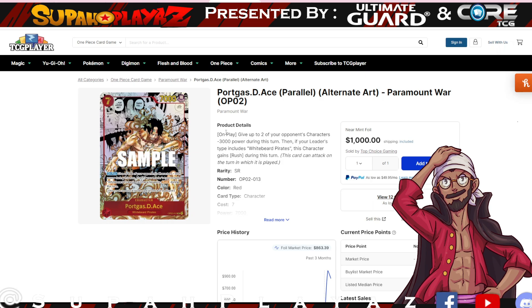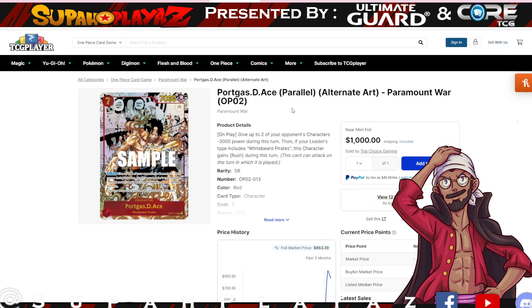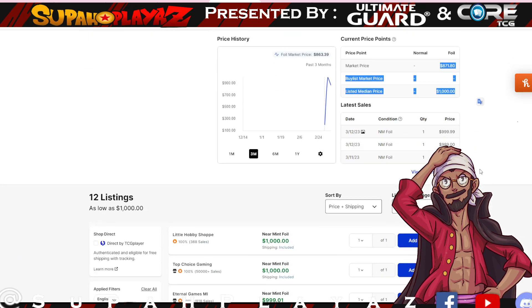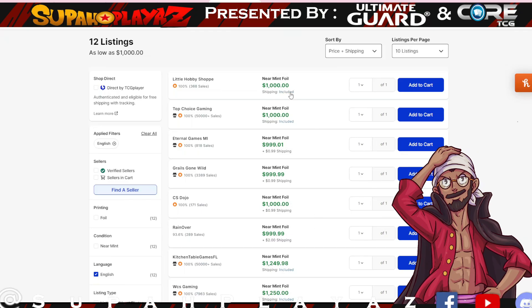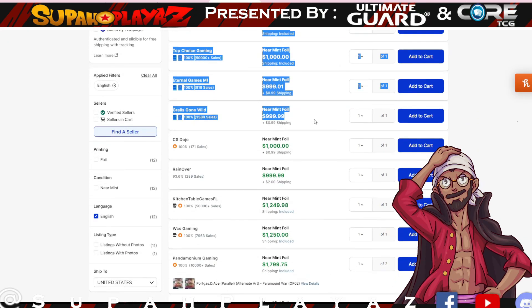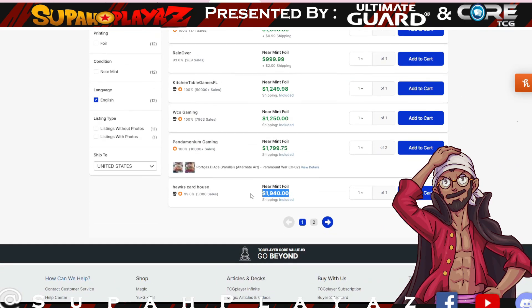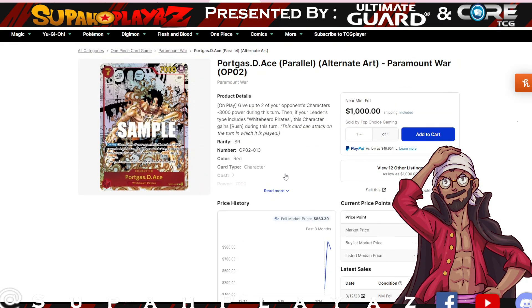Now we want to talk about the parallel rares — the Ace card, because this is the money card from the set. Shanks was sitting at a relatively high price for a while, and now we have Ace's parallel art sitting at a thousand dollars. It was previously at 871 and went back up to a thousand. A thousand is probably the minimum you'll pay for this card. If you want something a bit more you could pay 1249 or even 1900. Check eBay for a better chance at a cheaper price.